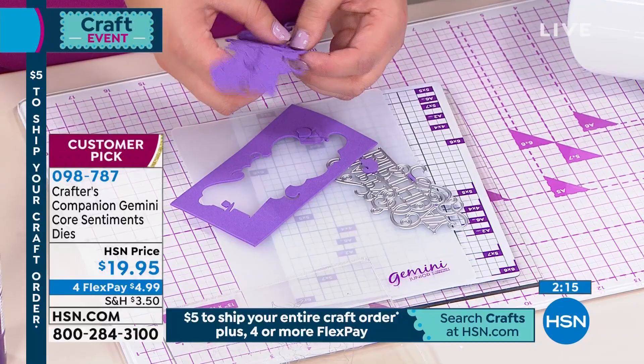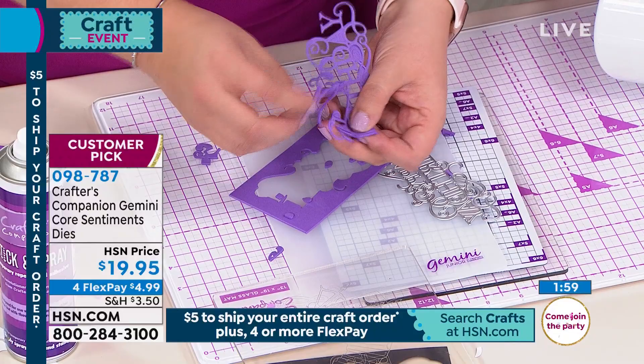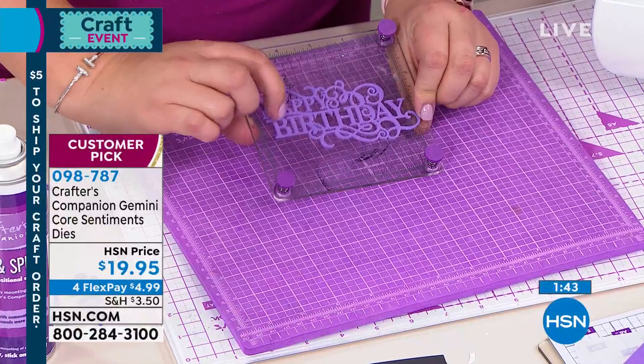Mary says she's been a customer for years and loves everything that's produced for her. She says she's bought the guillotine and can't wait — she's had so many problems with other cutters. Of course, because you're a crafter! You're not somebody who needs mediocre — you need a crafter's guillotine. That's what we've made. We're glad you got it before it sold out, Mary.